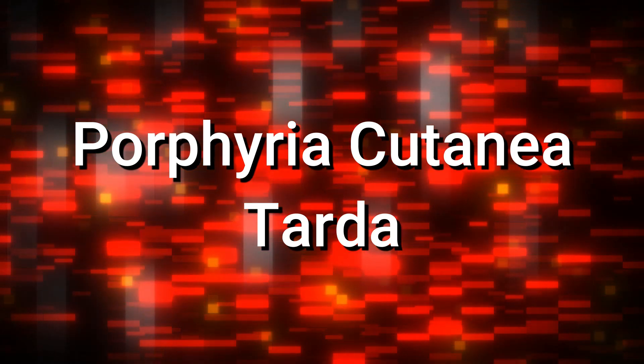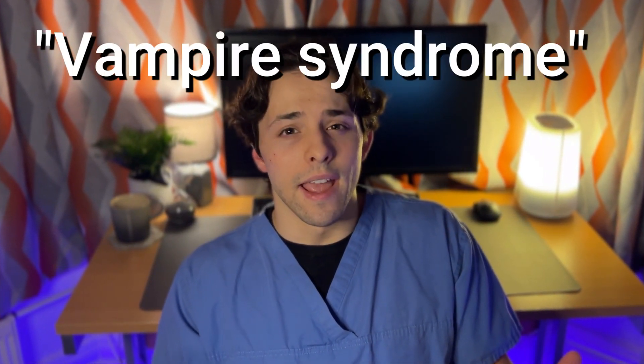Let's talk about the disease that could have helped originate the vampire myths: Porphyria cutanea tarda. As a quick disclaimer, we're not here to compare people who suffer from a very real disease to monsters. That's not the objective of this video. Instead, we're here to learn about a disease that doesn't receive nearly the attention it deserves, and look at why it's called the vampire syndrome, and maybe look at some theories about how this disease is linked to the origin of vampires.